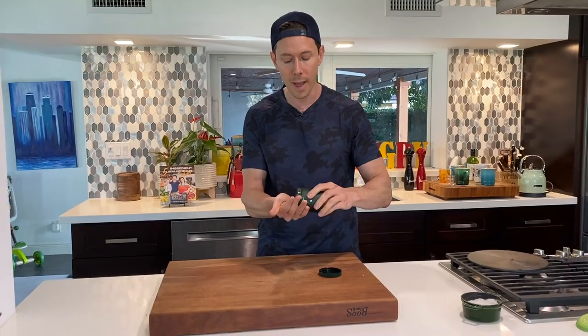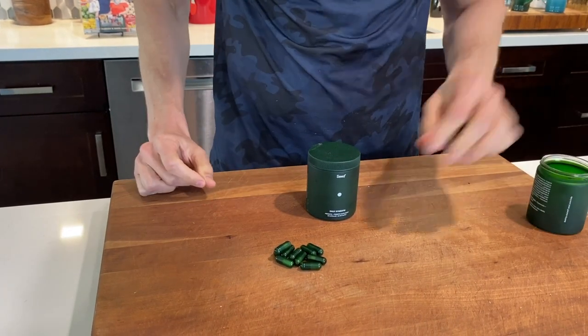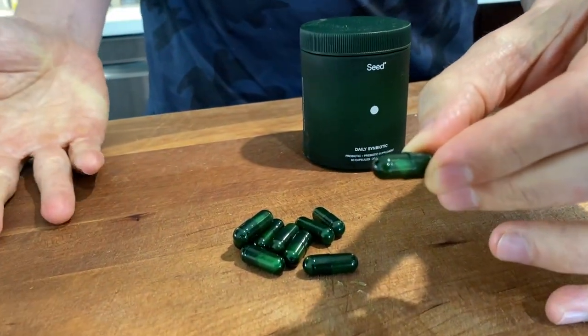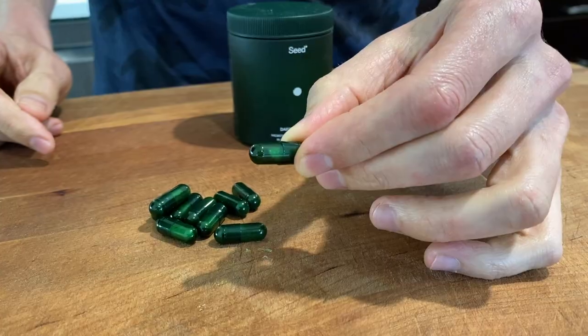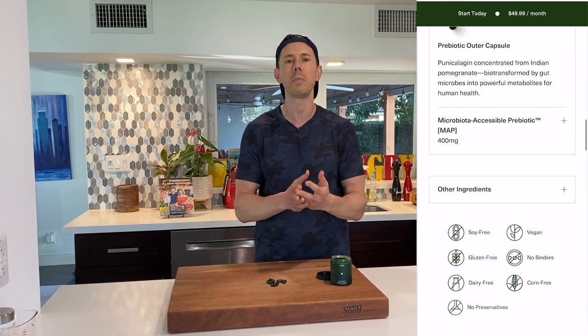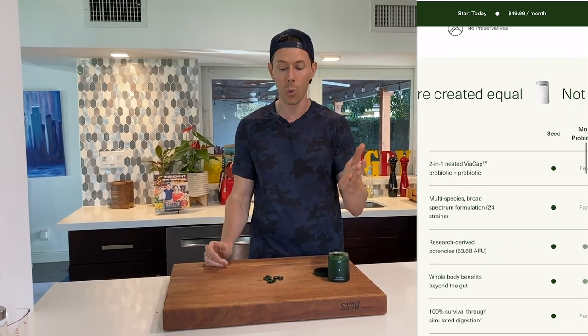If you look at the probiotic itself, it's not just one capsule — it's a capsule within a capsule, kind of like a dream within a dream from that Leonardo DiCaprio movie. The first capsule dissolves in your stomach and it has prebiotic fiber, but the second one makes it all the way through your intestines to your colon and delivers 24 strains of probiotics there. Because it's so effective, it doesn't just help gut health — it goes beyond that to immune health, digestive health, skin, and more.